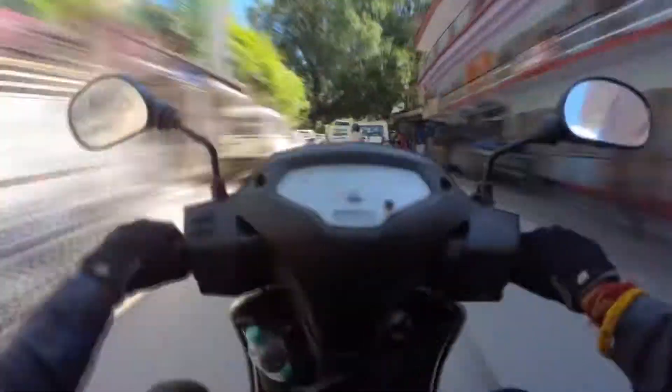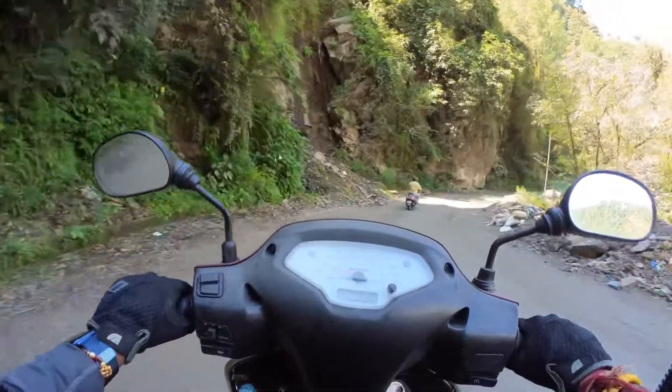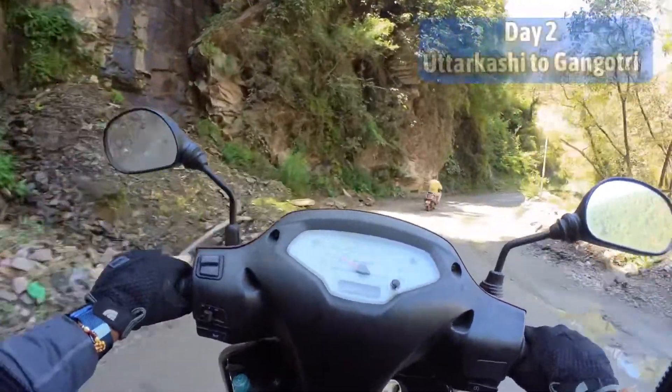Finally, I am moving towards Gangotri. This is the Gangotri road from Uttarkashi, and this is one of the most picturesque routes you will ever get to drive on.